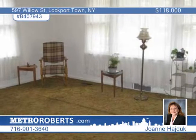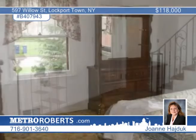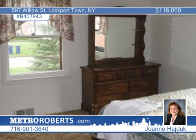This cape offers four bedrooms, one and a half baths, a living room, eat-in kitchen with oak cabinets, and a full basement that can be refinished into a wonderful rec room.